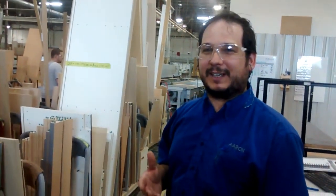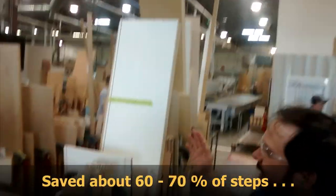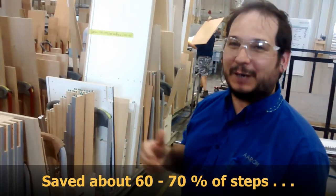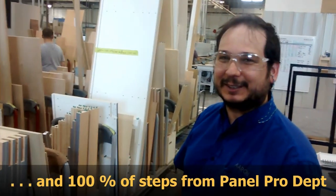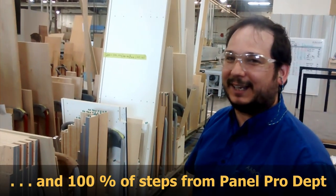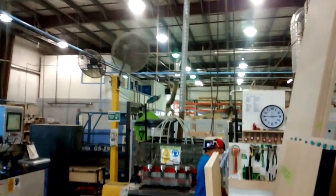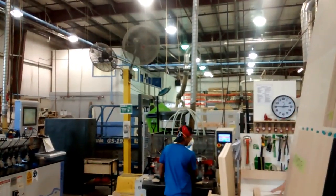So now we've eliminated the walk to panel processing, which was a further trip to the office, and we've eliminated the panel processing strip altogether. We've saved countless steps every day. So now you go from here straight to that office, right? That's right. Perfect.